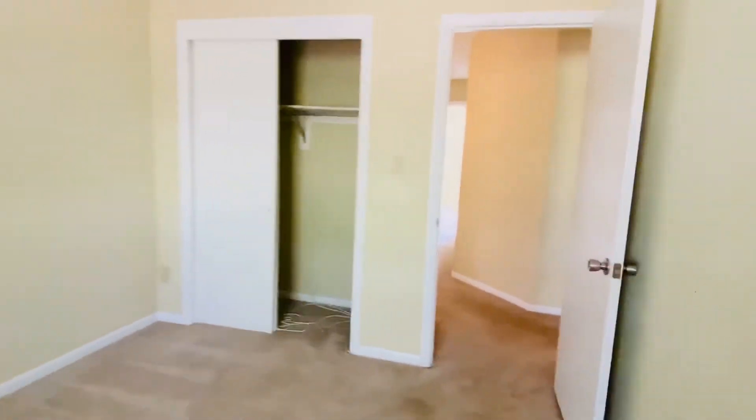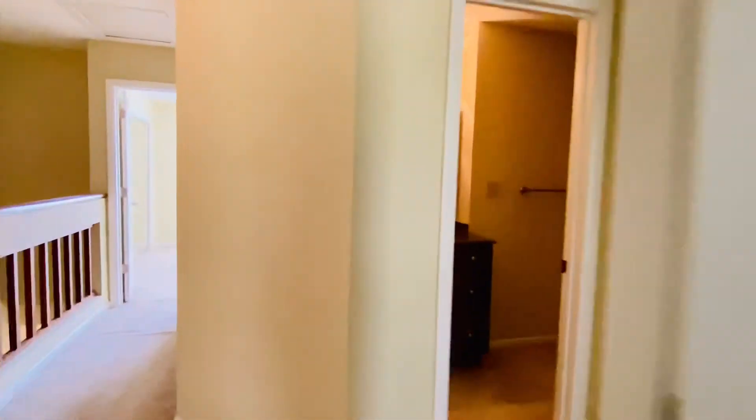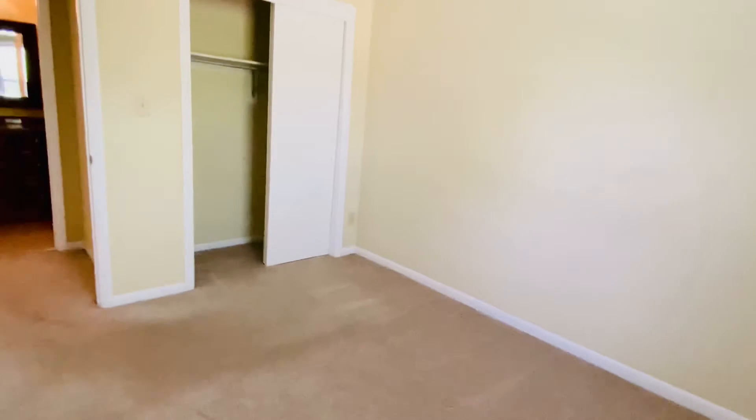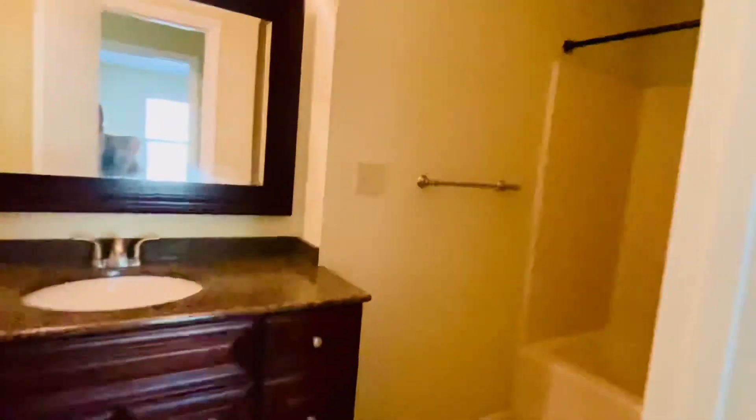Large closets in all the bedrooms. Bedroom number three — another large closet. Very pretty bathroom here. This is the hallway shared bath and it is a tub bath.